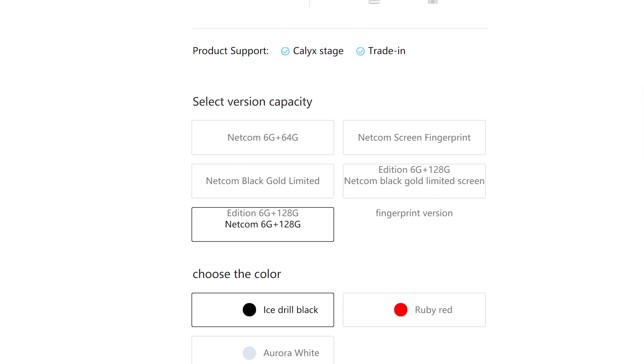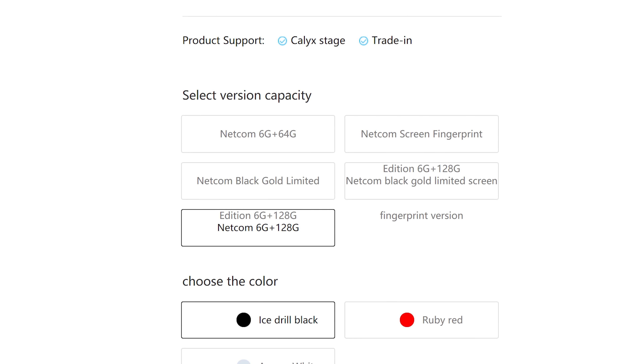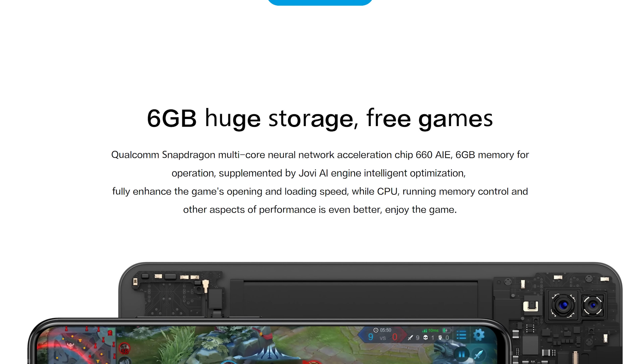That under-screen unlock is so cool — I gotta give them credit. The specs-to-price ratio is pretty impressive if that's correct, because it's got 128 gigs of storage so you can take a lot of those photos, and six gigs of RAM.